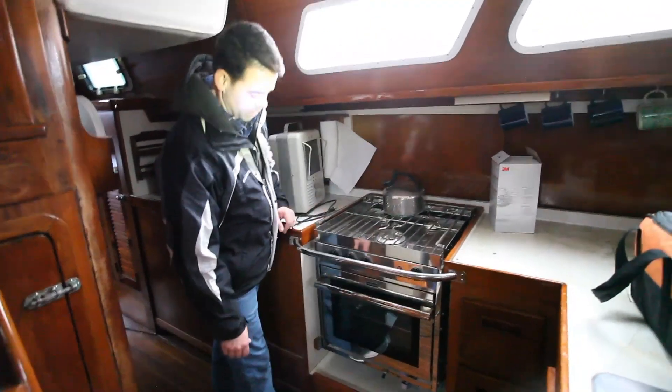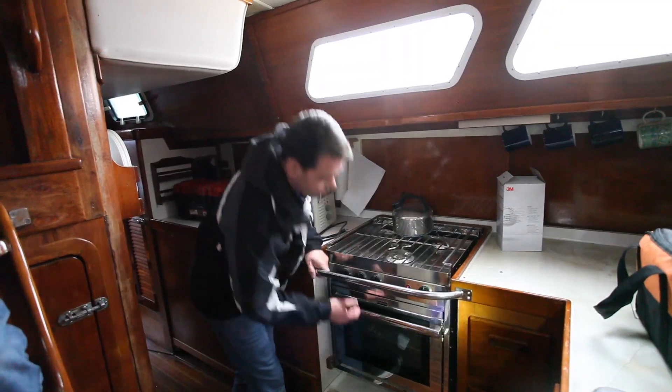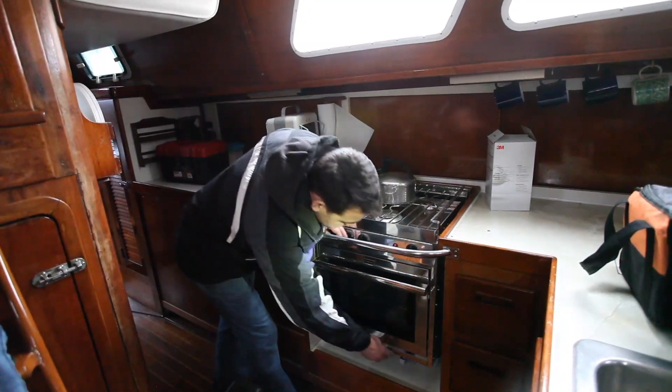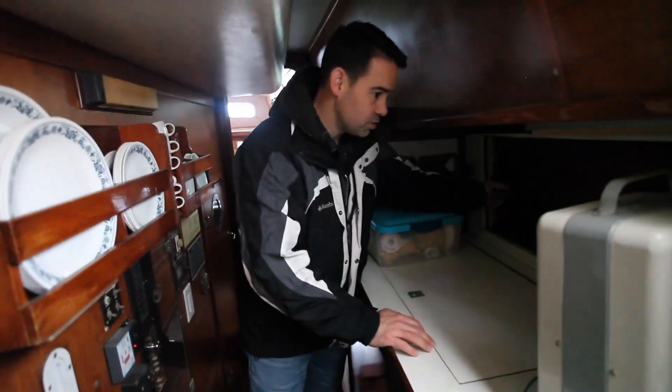We have a three burner propane stove and oven, and it's on gimbal so when the boat rocks, the stove actually will move. Refrigerator — it actually goes down pretty far down and back underneath the counter. Pretty good size refrigerator. And we have more storage all back in here.